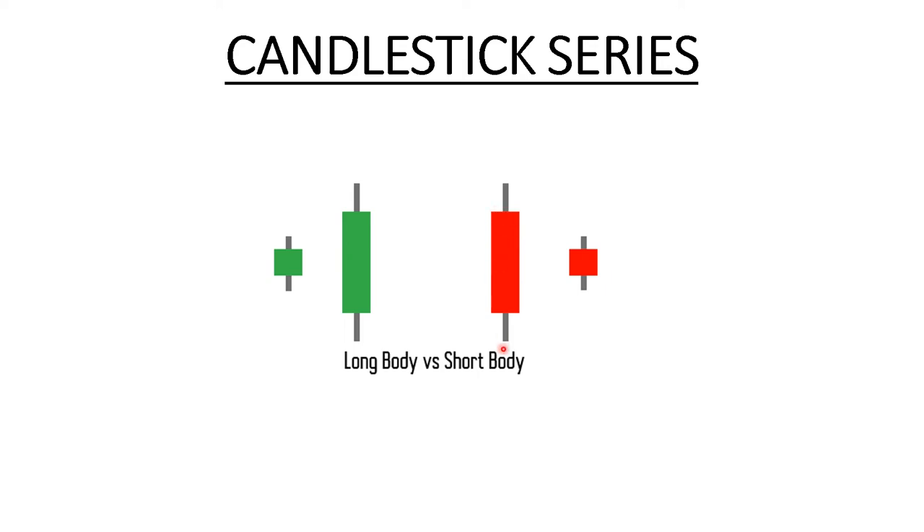The same goes for a bearish market. The price opened here and closed here on both candles, however this candlestick represents much greater selling pressure than the other. The sellers were more aggressive here because the difference between the open and close is really high compared to the other candle — meaning the sellers were in control, dominating the buyers, and that's why the open and close are so far apart.